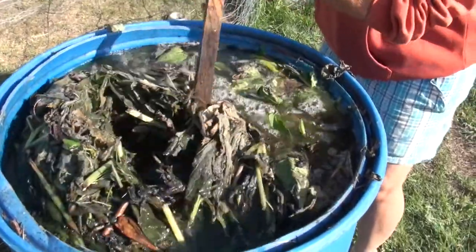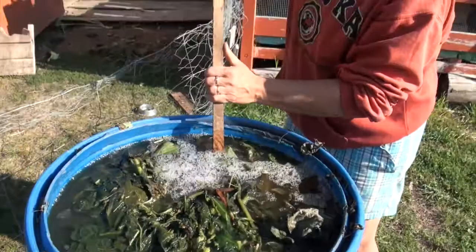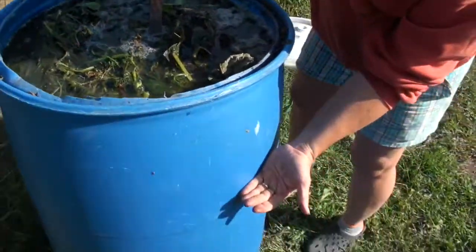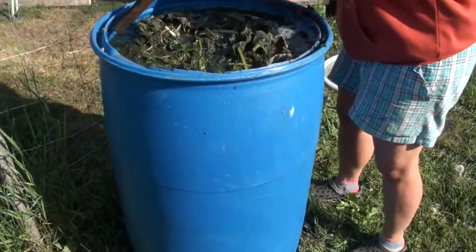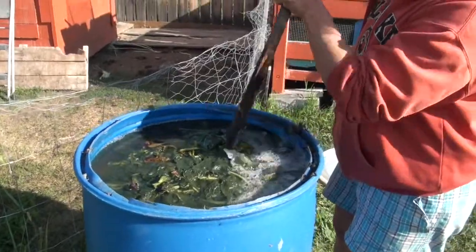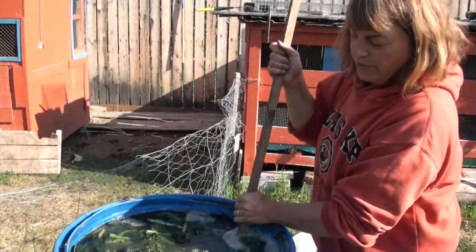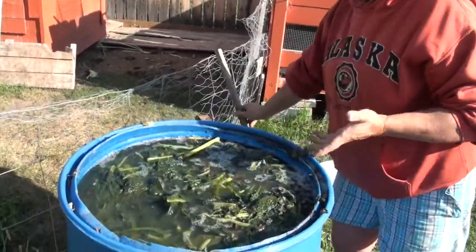We use our own comfrey to make a fertilizer, which we soak down into a big barrel of water. We fill it about two thirds full of comfrey leaves and the rest of the way with water, stir it occasionally, and then pour it out onto the garden as a fertilizer. So we even grow plants to make our own fertilizer, as well as using chicken and rabbit manure for compost.